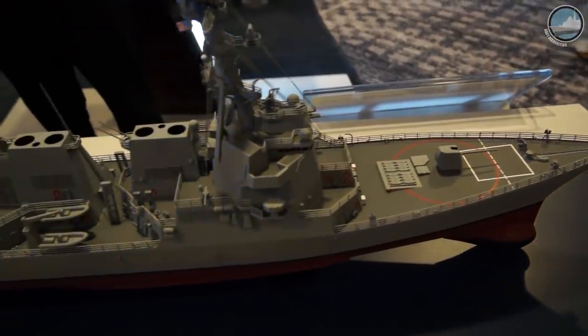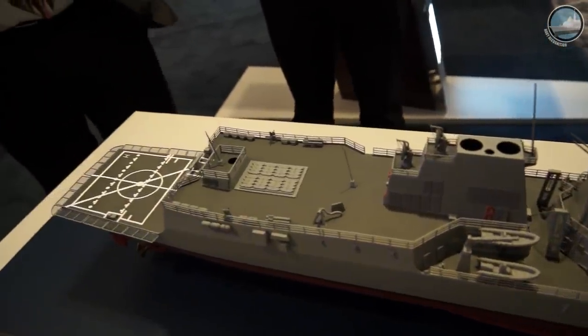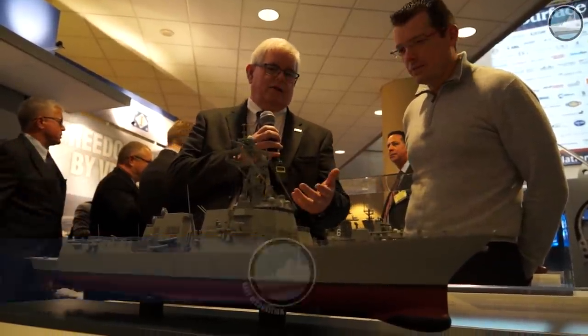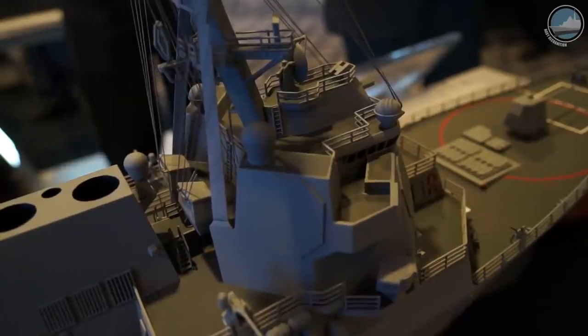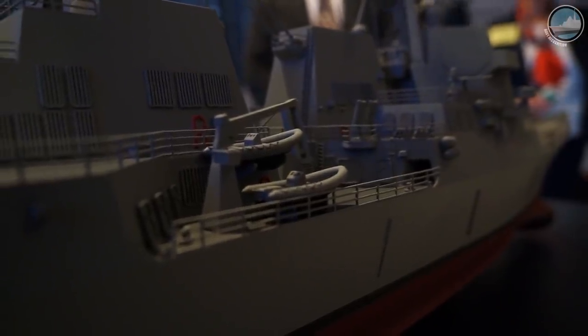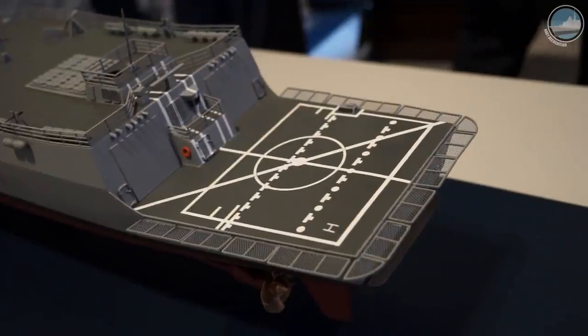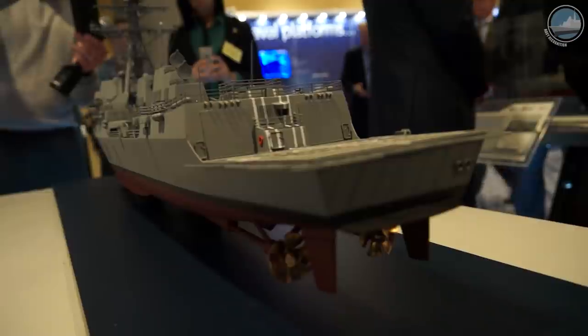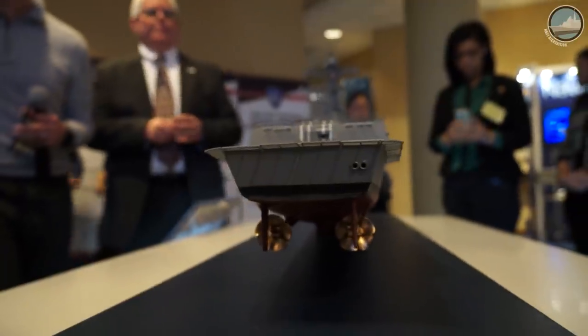This is our DDG-51 Flight 3 — the first time it has been displayed here at Surface Navy. It incorporates several new features for Flight 3, including the AMDR radar, the SPY-6. We've also changed some configuration of the ribs on the side, added some habitability topside, and increased the stern for added safety displacement. All these design features are currently being worked on by the Navy and are expected to be incorporated into the Flight 3.